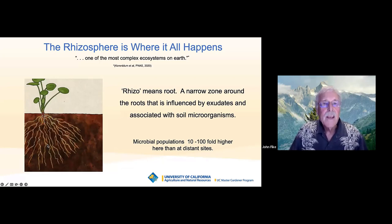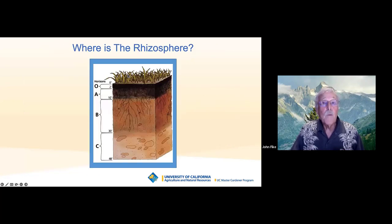Microbial counts in the rhizosphere are probably 10 to 100 times higher than elsewhere, because they're working in concert with the plant roots. A relatively recent paper in the Proceedings of the National Academy of Sciences stated that the rhizosphere is one of the most complex ecosystems on earth. Think of all the ecosystems on earth — and soil is one of the most complex. That's why we need to understand it more. Where is the rhizosphere? Looking at a soil profile — bedrock at the bottom, then intermediate layers still breaking down, then topsoil — the rhizosphere is right up in that topsoil layer where most of the action is.